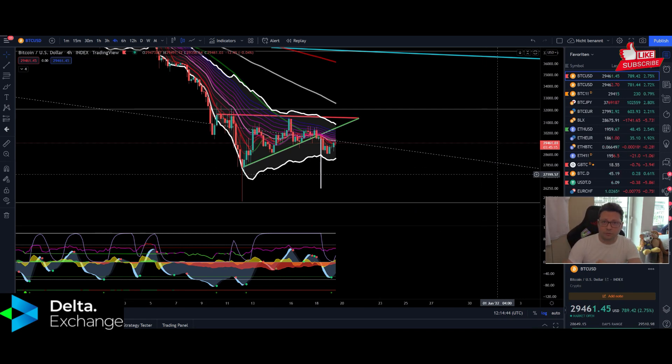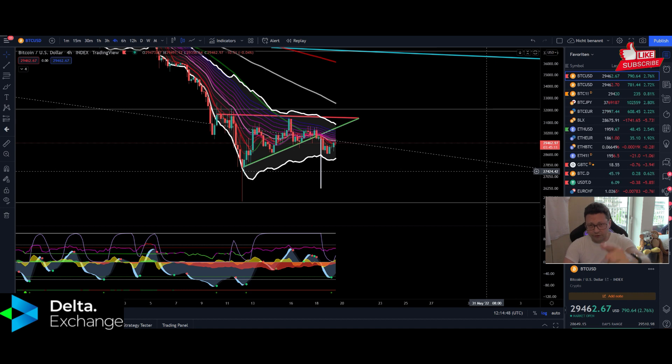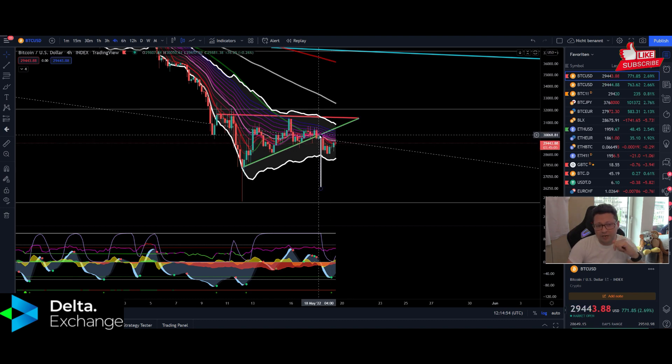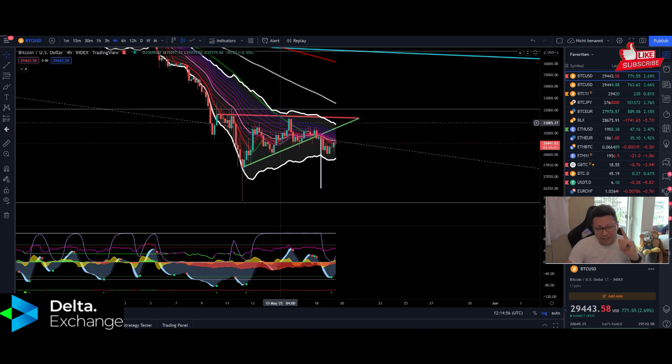Hello everyone and thanks for tuning back in — Alessandro de Crypto here. I hope you're all doing fine. Welcome to another episode. Today we have to analyze, as usual, the Bitcoin price, because we had a breakout to the downside from this potential nice bullish pattern — this nice ascending triangle.